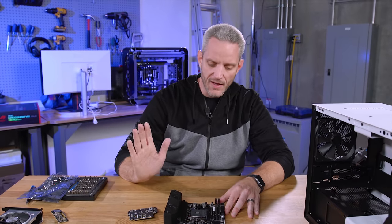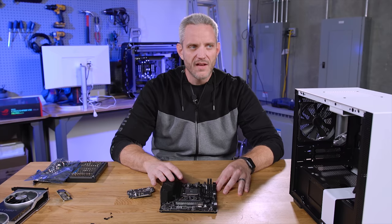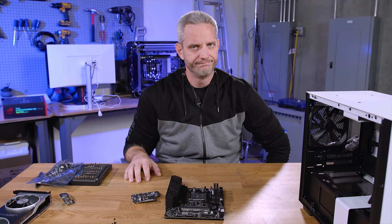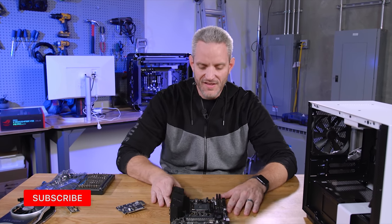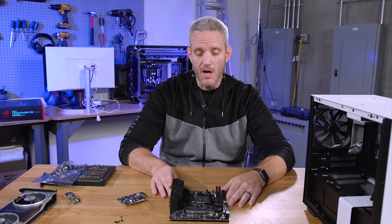If you guys have any other components you think we should be taking a look at before the end of the year, sound off in the comments below. Christmas is coming up and we're going to have some gift ideas — basically what to buy the PC nerd in your family. Links to this motherboard will be in the description below if you want to check pricing. I honestly have no idea what this costs right now, but it's probably not cheap — it's premium.